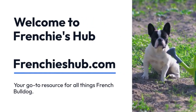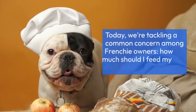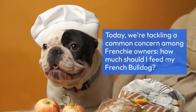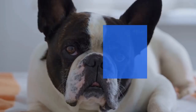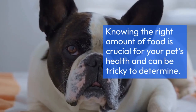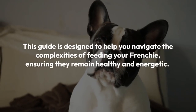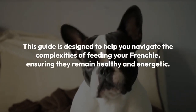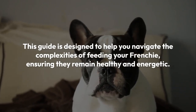Welcome to Frenchie's Hub, your go-to resource for all things French Bulldog. Today, we're tackling a common concern among Frenchie owners: how much should I feed my French Bulldog? Knowing the right amount of food is crucial for your pet's health and can be tricky to determine. This guide is designed to help you navigate the complexities of feeding your Frenchie, ensuring they remain healthy and energetic.